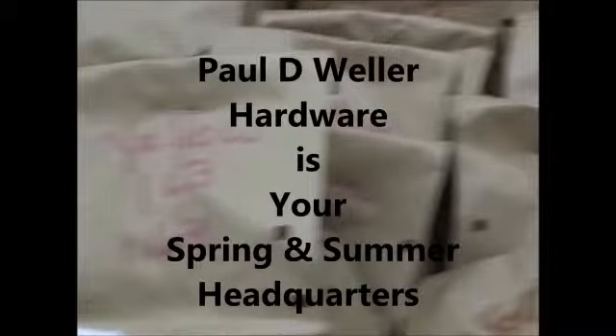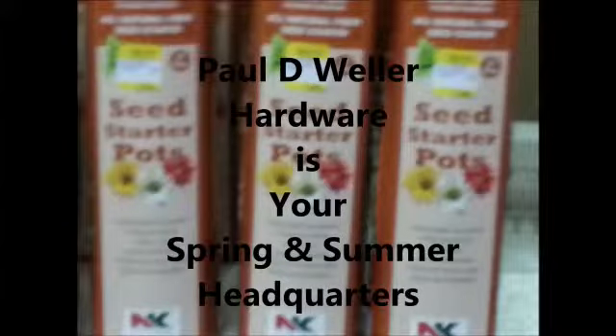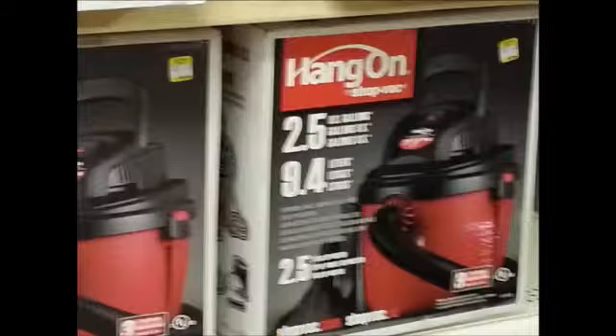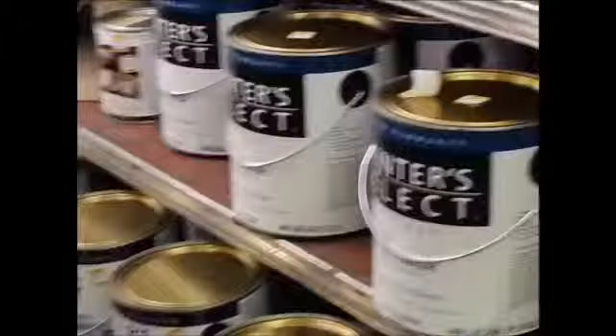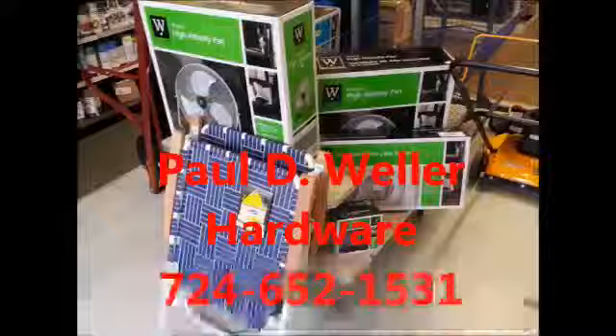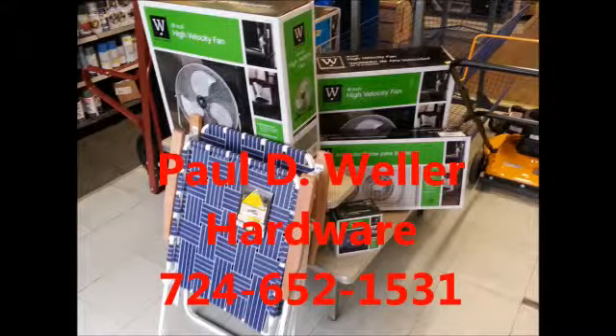It's springtime at Paul D. Weller Hardware in Newcastle. You'll find an assortment of seeds for the garden, tools for lawn care, supplies, wheelbarrows, lawnmowers, hardware help, easy access, and so much more. Paul D. Weller Hardware is located at 207 North Liberty Street in the Mahoning Town section of Newcastle. Call 724-652-1531. That's 724-652-1531.